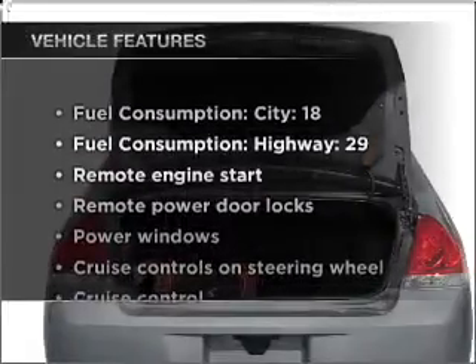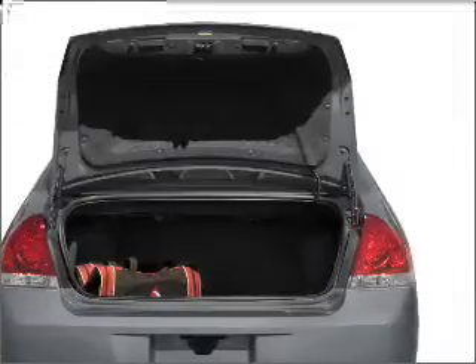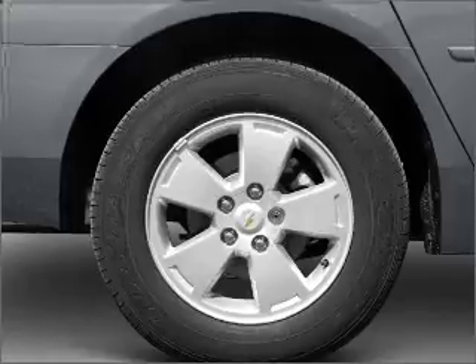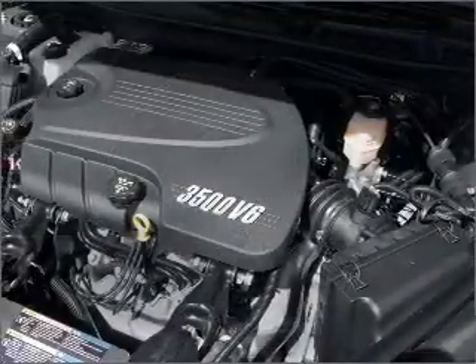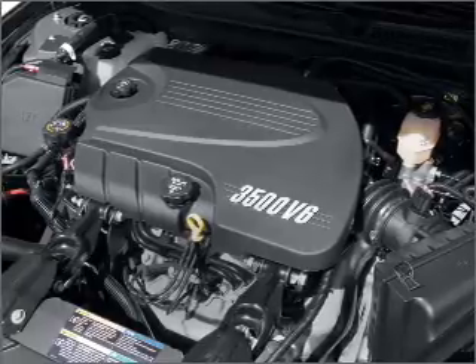Plus enjoy these notable features that are included in this vehicle: air conditioning, power door locks, power windows, power steering, cruise control, power mirrors, an AM FM stereo with a CD player, and an adjustable tilt steering wheel. Call today to schedule a test drive.